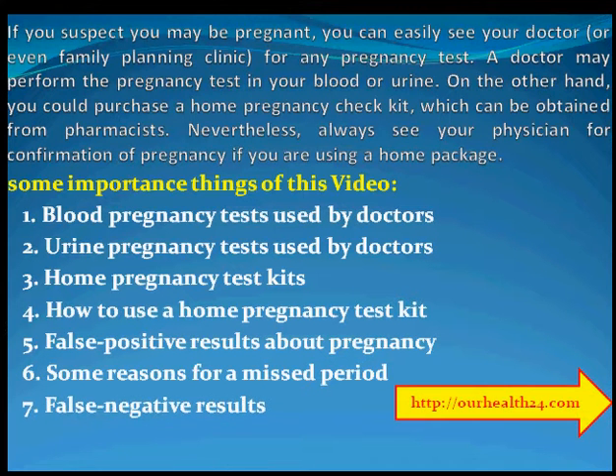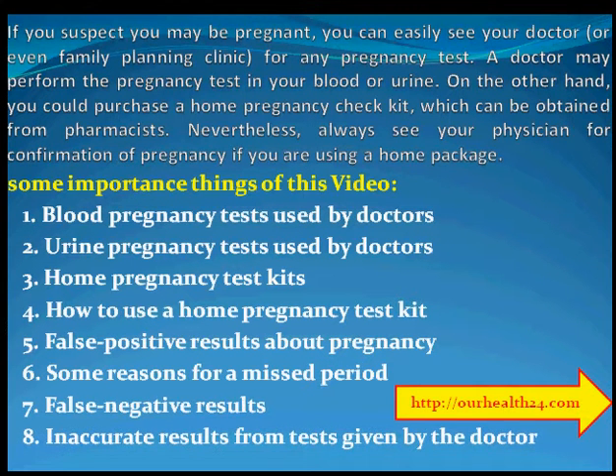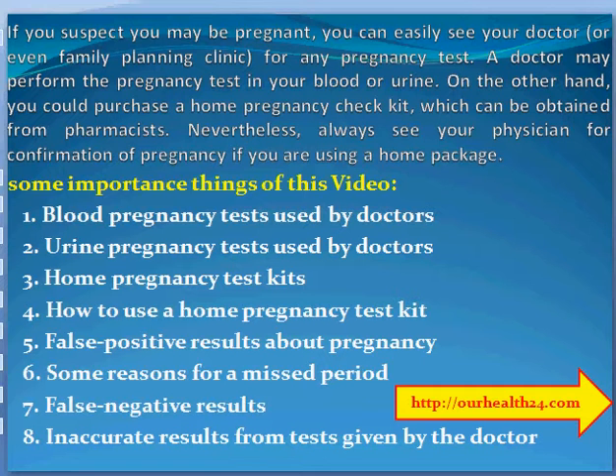Some important topics covered in this video: 1. Blood pregnancy tests used by doctors. 2. Urine pregnancy tests used by doctors. 3. Home pregnancy test kits. 4. How to use a home pregnancy test kit. 5. False positive results about pregnancy. 6. Some reasons for a missed period. 7. False negative results. 8. Inaccurate results from tests given by the doctor.